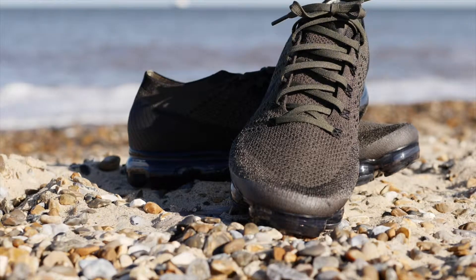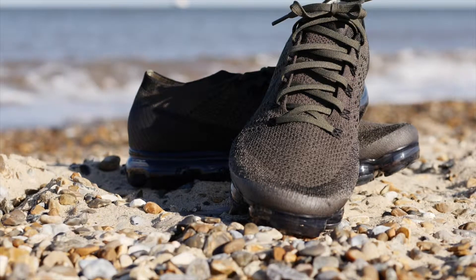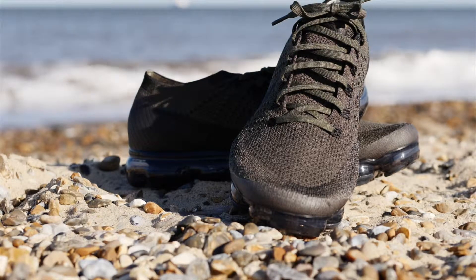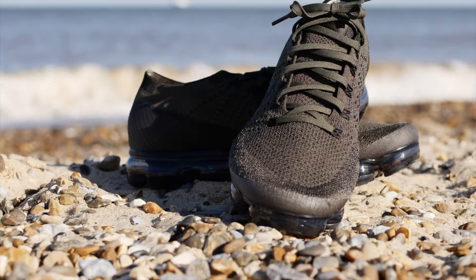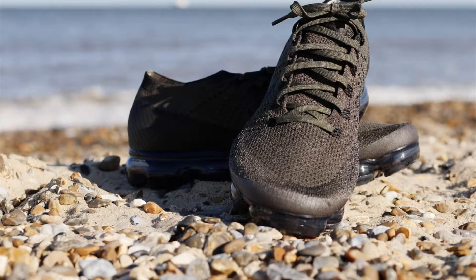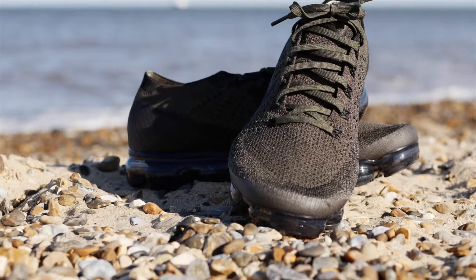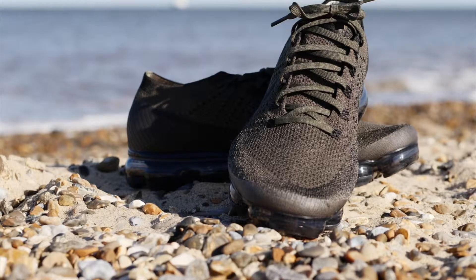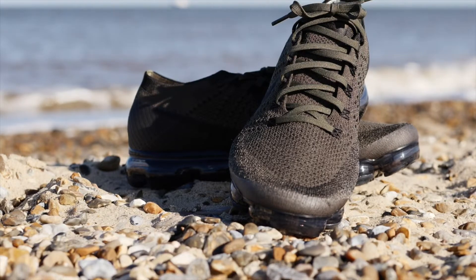I love these sneakers. This is my first impressions and I wanted to show you how they look out of the box. I really appreciate y'all watching — do you have a pair? Let me know in the comments, and if there's a colorway in particular you're interested in, let me know.